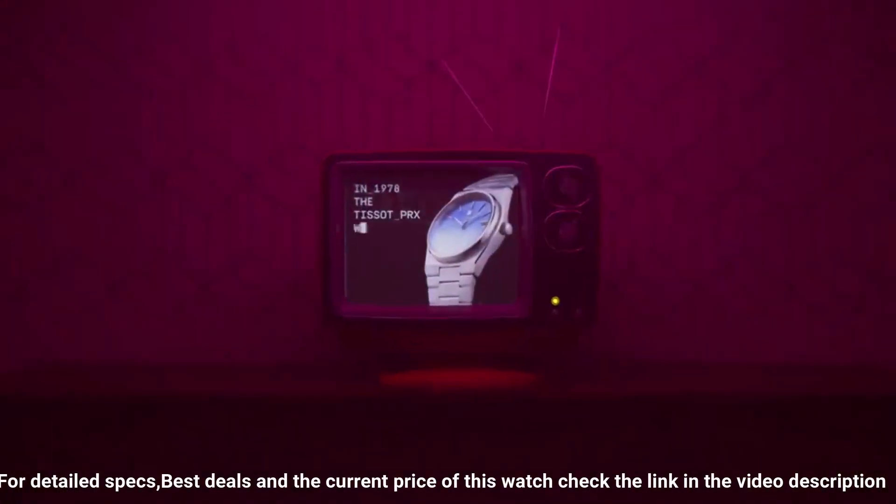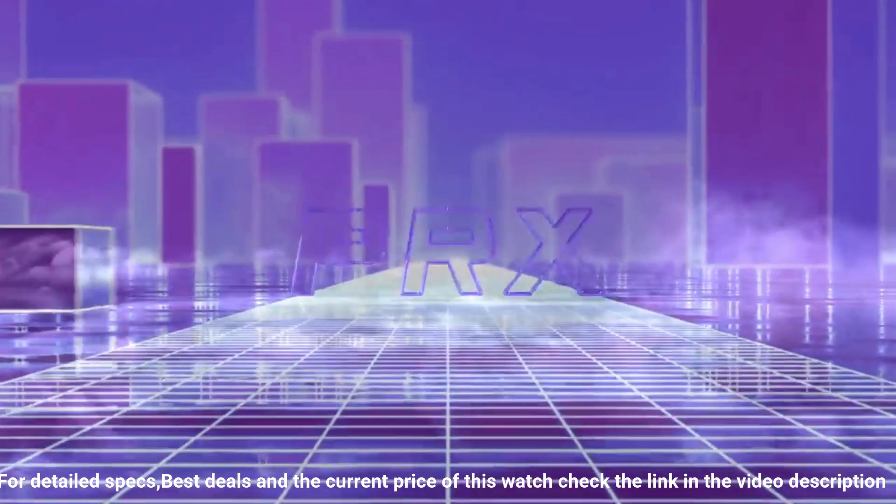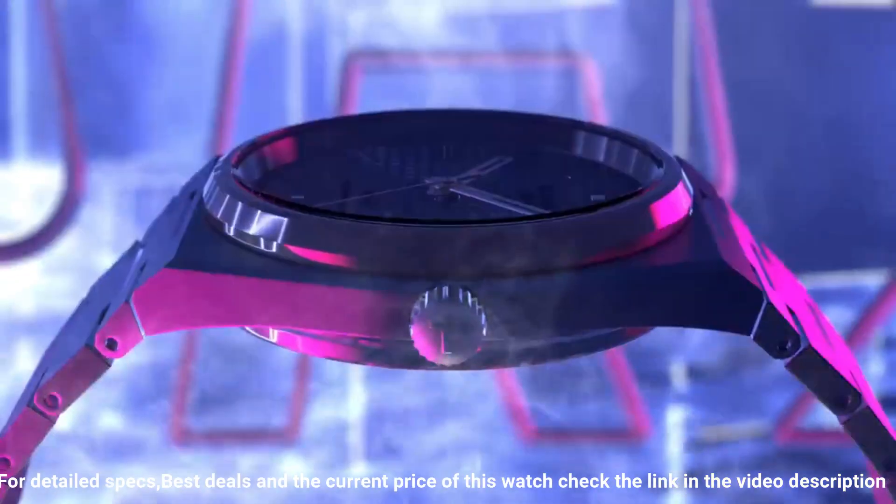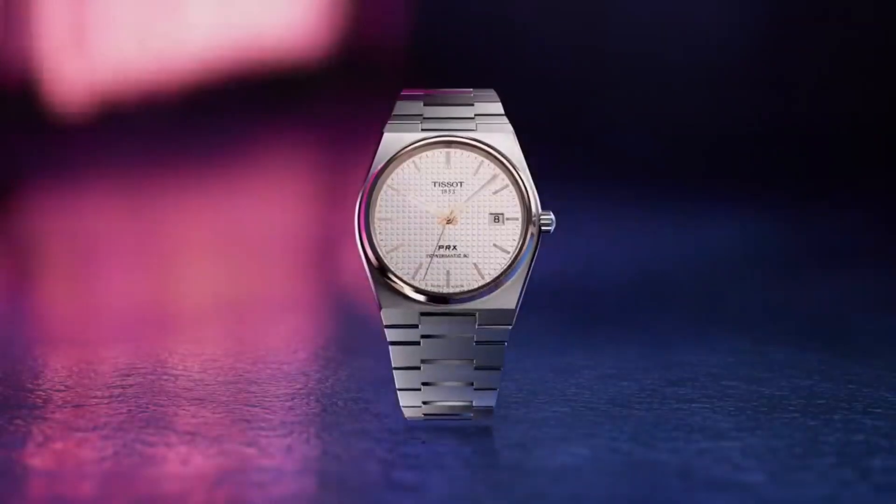Band material: stainless steel. Band size: men's standard. Band width: 12mm. Band color: gray. Dial color: blue. Bezel material: stainless steel.